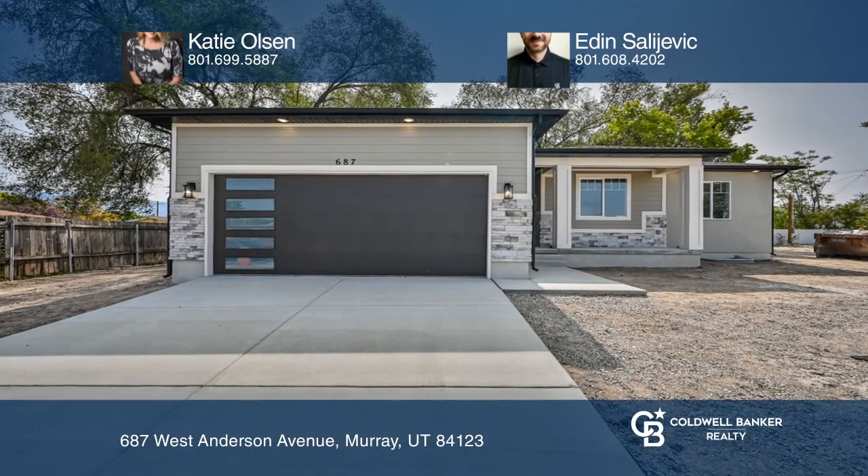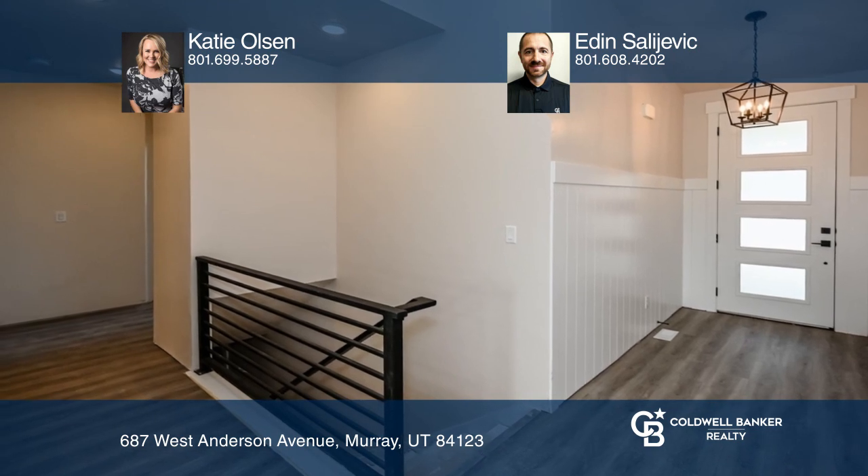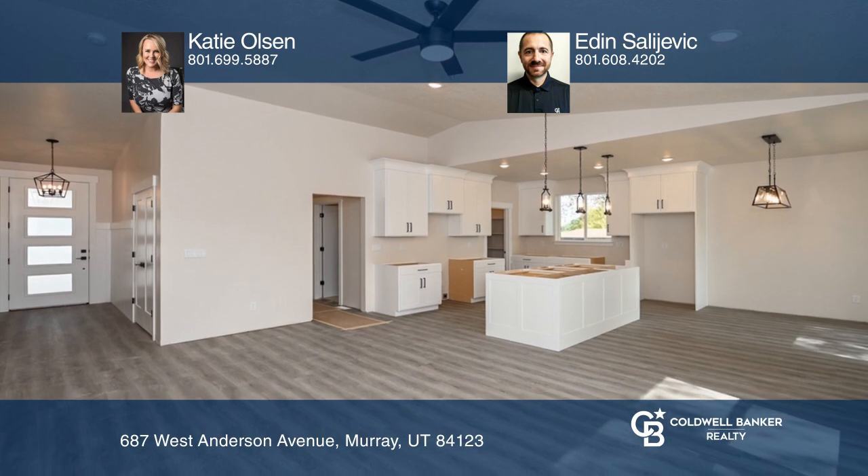This brand new open and bright four bedroom, three bathroom Rambler home features huge windows, a beautiful entryway, high ceilings, a gorgeous kitchen, and a mud room.